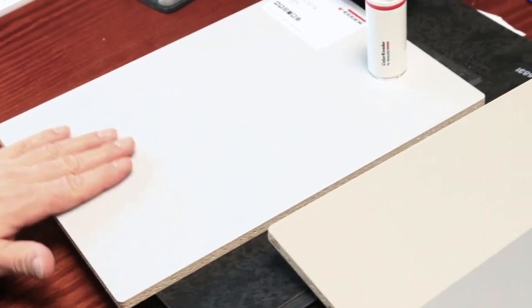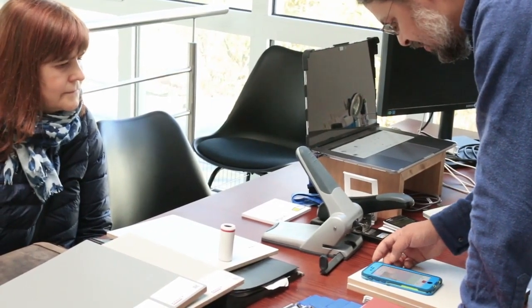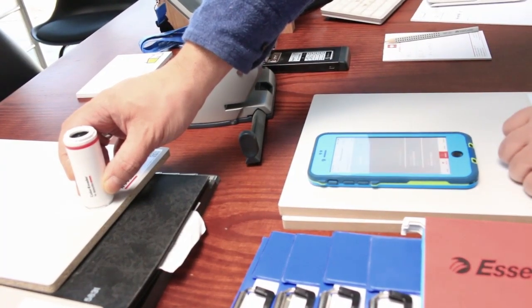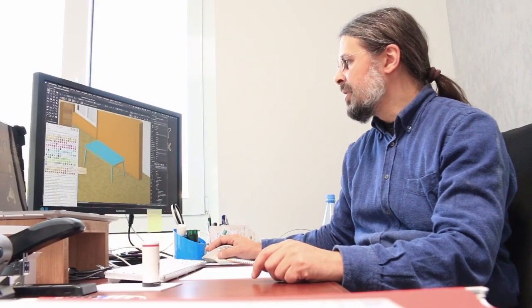This has been such a helpful tool in my work. I can use the device to give a color consultation on-site with a customer, then insert the colors directly into my CAD program so my customers can see a rendering immediately.